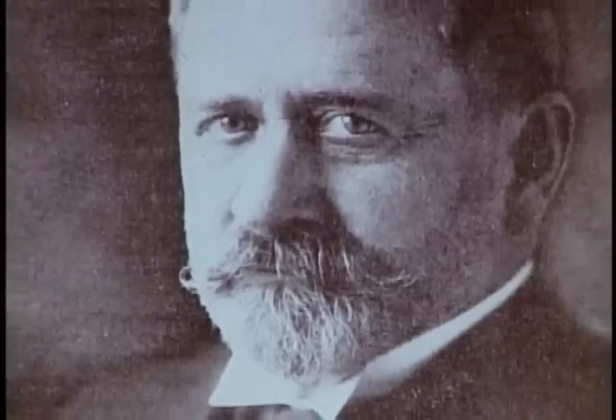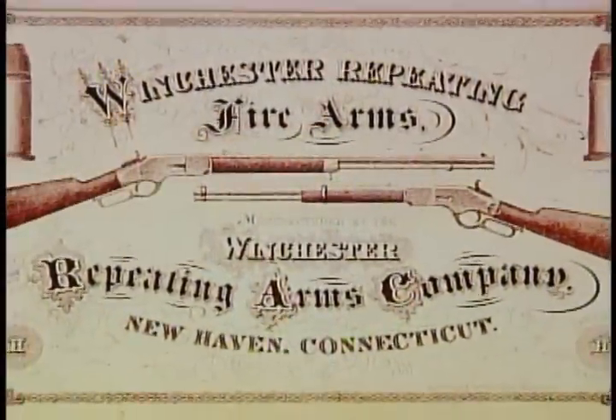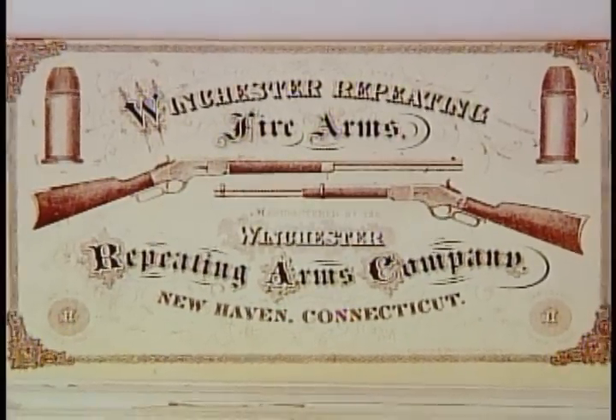Browning asked for new financial terms — royalties rather than Winchester's usual lump-sum payment. The company's president, T.G. Bennett, refused. John Browning's relationship with the Winchester company was over.